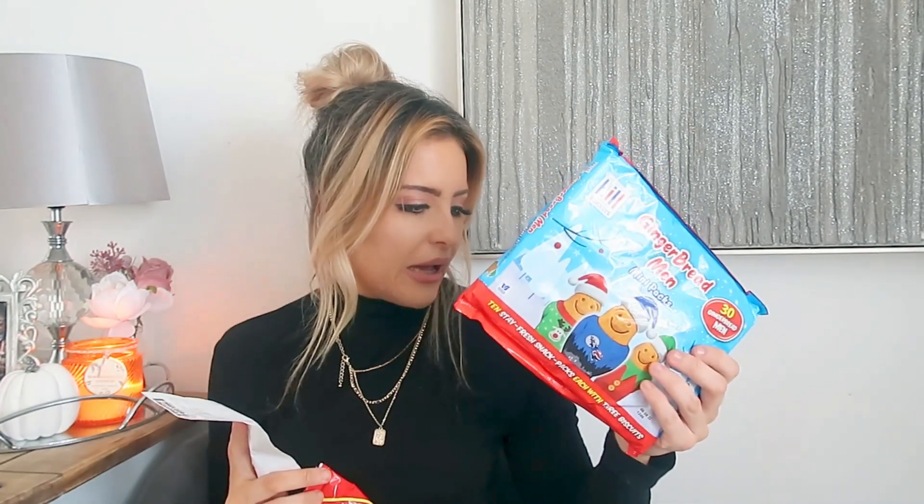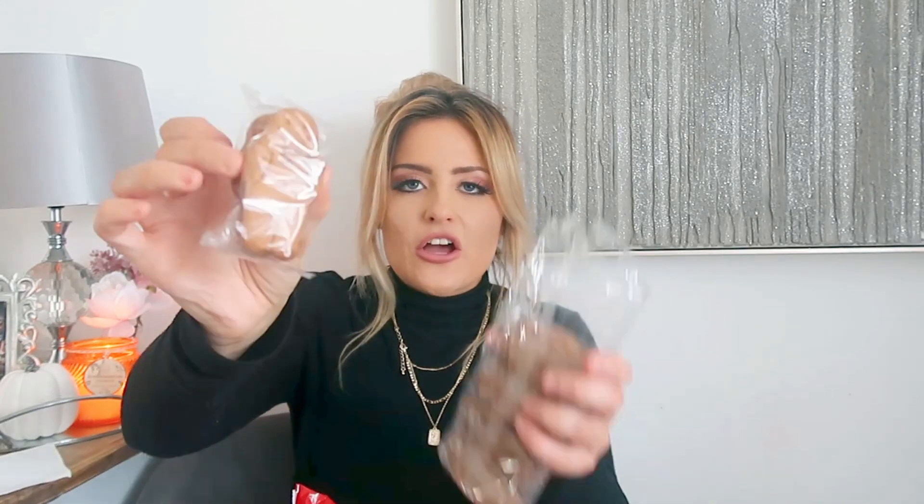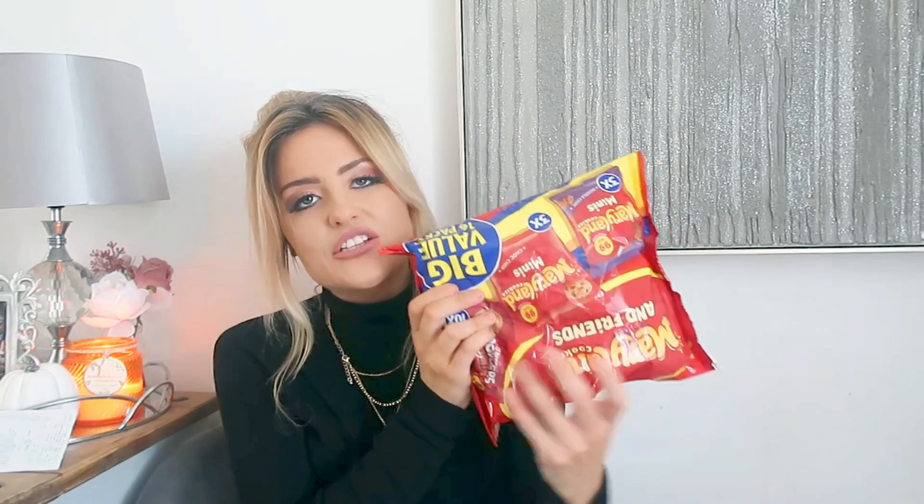I also got some individually wrapped gingerbread men — I thought they'd look quite nice going in one of the jars at the coffee station. You get three in a pack and there are quite a lot of packs in there — 89p for all of those. I'm going to put them in a jar in my little coffee zone. They're also great for lunch boxes.